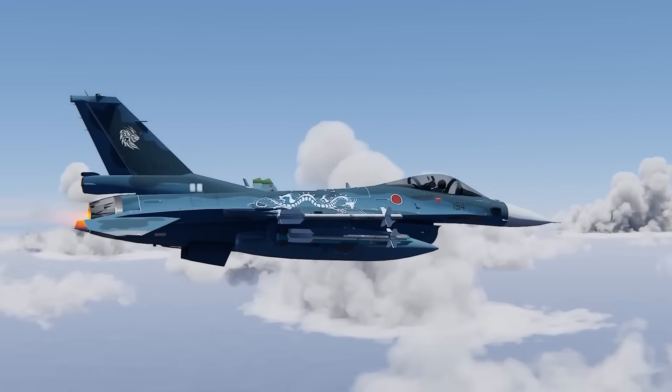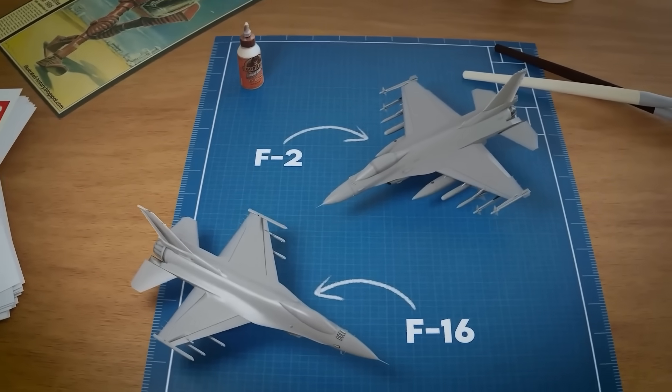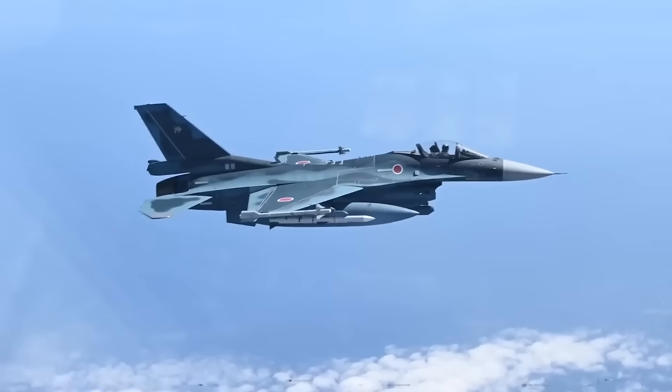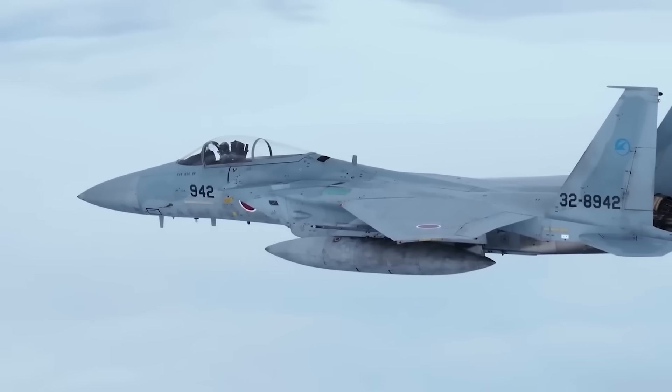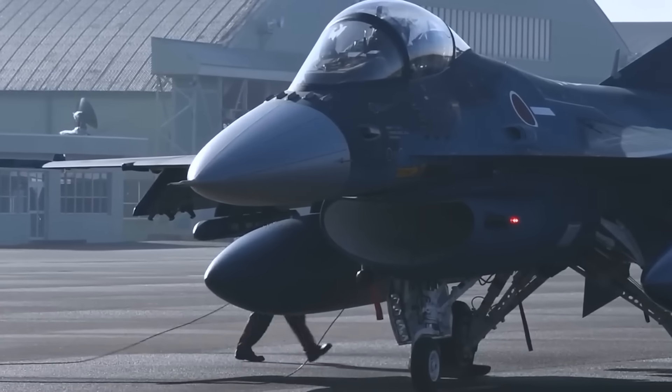At first glance you'd be forgiven for thinking Japan just bought the American F-16 and called it a day, but the truth is far more fascinating. This is the Mitsubishi F-2, and it's not a copy — it's the answer to a problem that only Japan had.